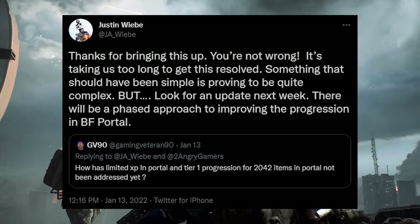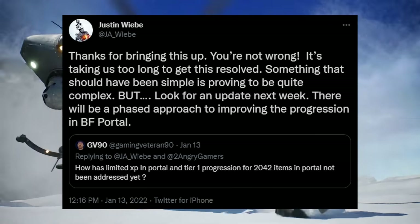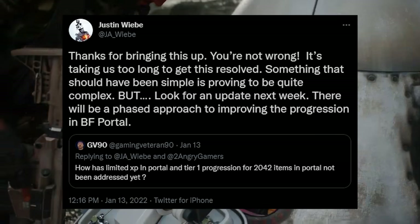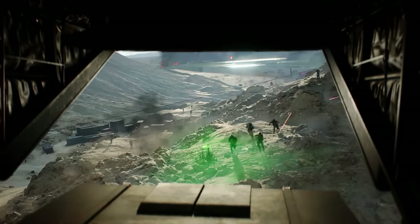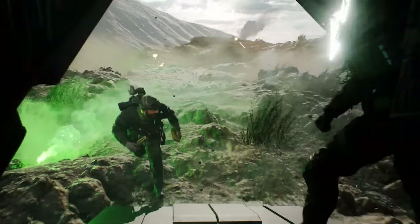Performance on PC and consoles also benefits massively from the lower player count and smaller map sizes. The senior design director at Ripple Effect, Justin Wiebe, also mentioned on Twitter that Portal will gradually phase in progression, meaning players will hopefully be allowed to earn XP on Portal servers of their own making. This is undoubtedly the biggest hiccup with Portal — with no XP being rewarded, there's very little incentive to actually play any custom servers. Hopefully a workaround can be introduced soon.